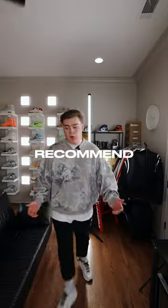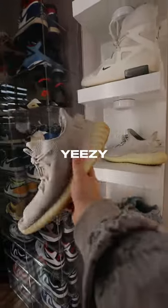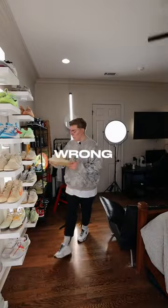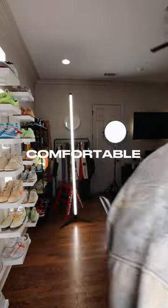Here's some sneakers in my collection that I would recommend to buy. The first pair we've got are these Yeezy 350 creams. As you can tell, I've worn these a ton, but you can never go wrong with an all-white pair of shoes, especially when they're comfortable.